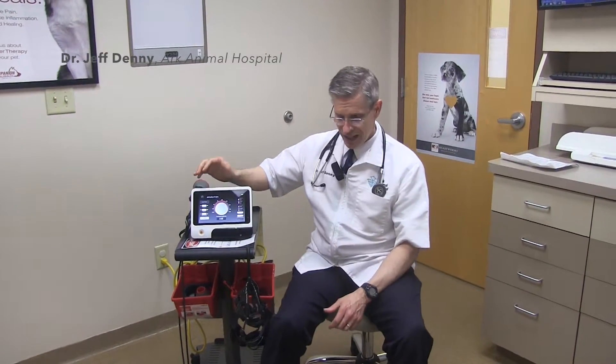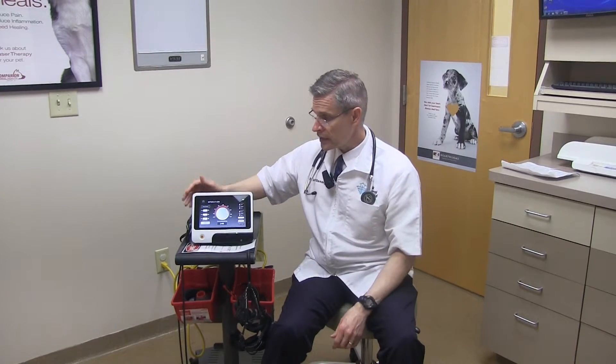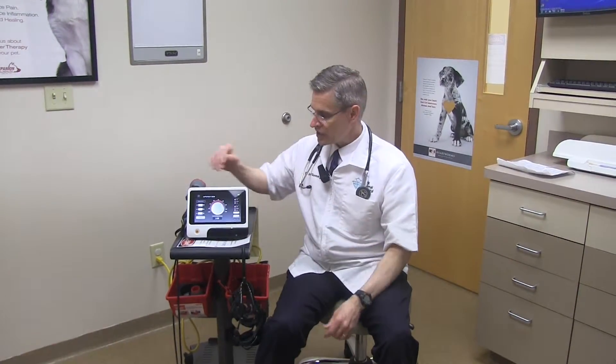Another interesting case that we had was a snake bite. It ended up with a huge open wound slough on the inside of its back leg. We actually hadn't gotten the laser yet when we saw it the first time. We treated it traditionally just by wet saline wraps and they came back for a recheck. We had told them that we needed to go ahead and surgically clean this up and debride all that tissue to try to stimulate some healing.